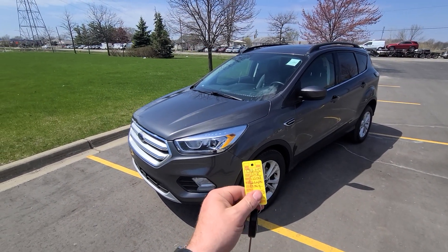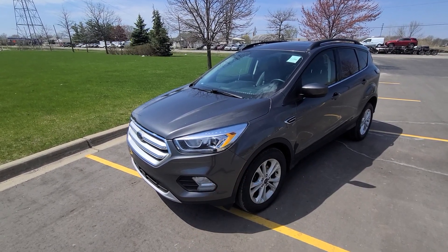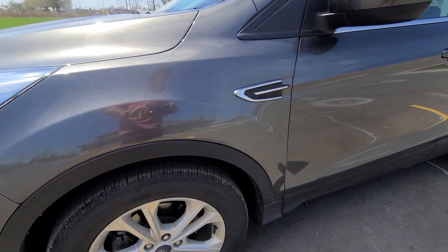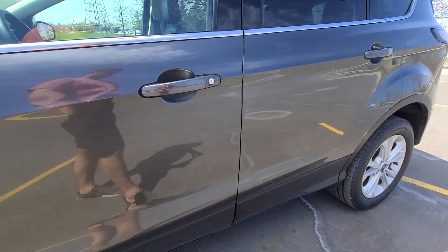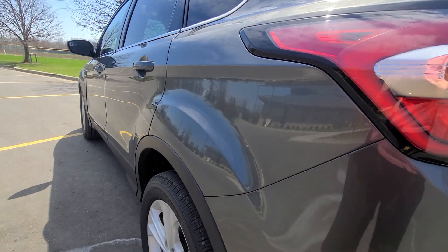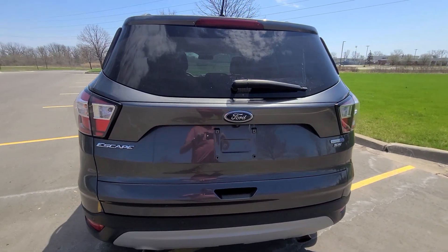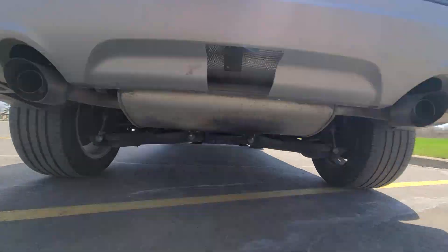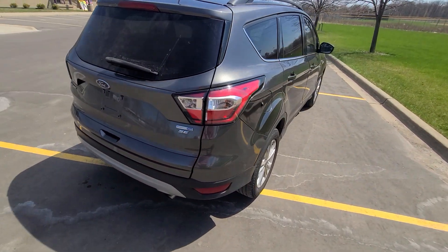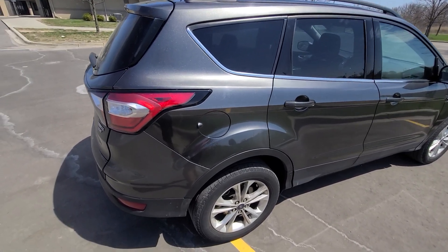Hi there, 2018 Ford Escape, 53,000 miles, stock number 4625, comes with a key. This is a turbocharged four-wheel drive model we bought from the insurance company. The vehicle had side damage.